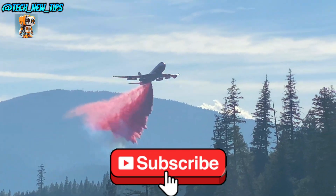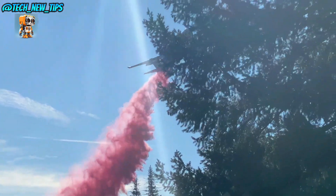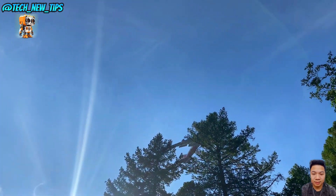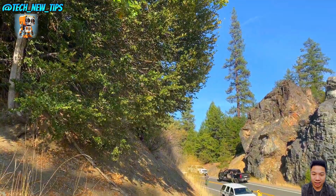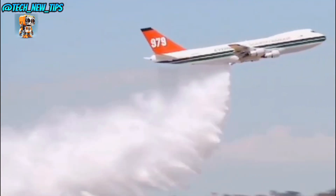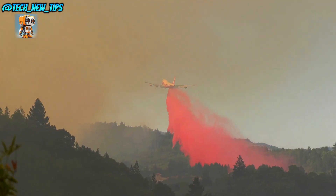Next up, we're taking to the skies with the Boeing 747 Supertanker, a true powerhouse in aerial firefighting. Built on the frame of a Boeing 747, this flying giant is transformed from a passenger plane into a life-saving machine. With the ability to carry 19,200 gallons of fire retardant, the Supertanker can blanket vast areas in a single drop.